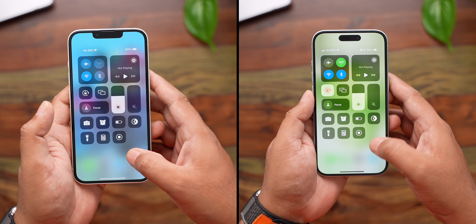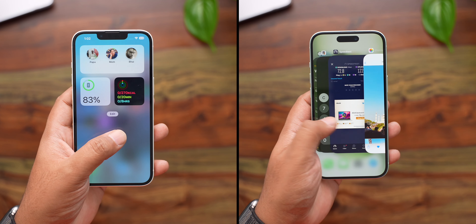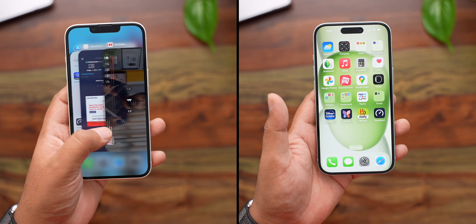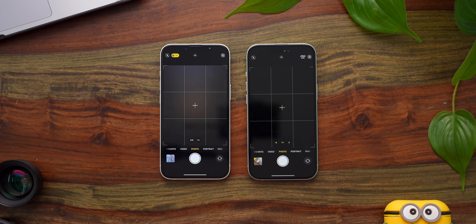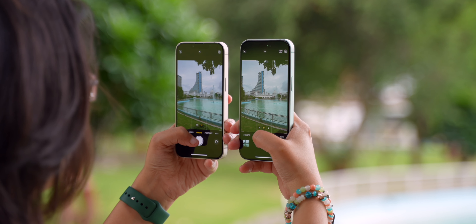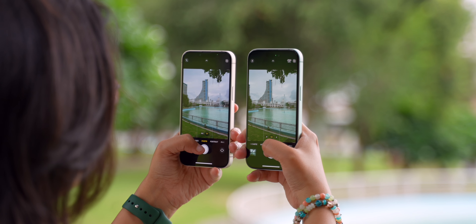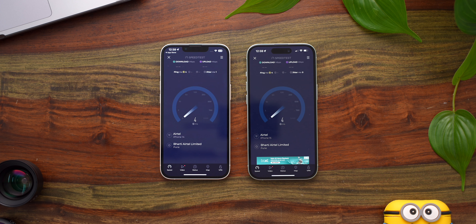Both feel equally quick at opening and running apps. The iPhone 15 has a bit more happening in the background since its processor is faster — for example, when using the camera, its sensor captures 48 megapixels worth of detail, which is 4 times more than the iPhone 14, yet it takes pretty much the same time to process images. It is also a bit more power efficient, meaning its battery lasts longer. I know for certain that the iPhone 15 will hold on to its performance for a couple more years compared to the iPhone 14, so if you plan to use it for 4 or 5 years, the iPhone 15 is the wiser choice.